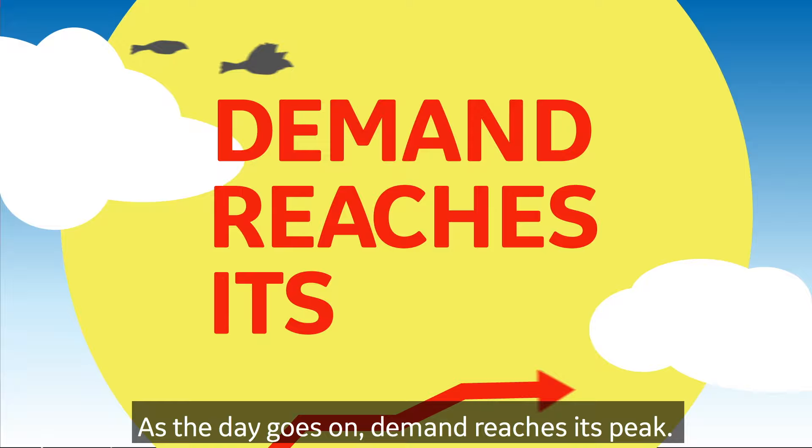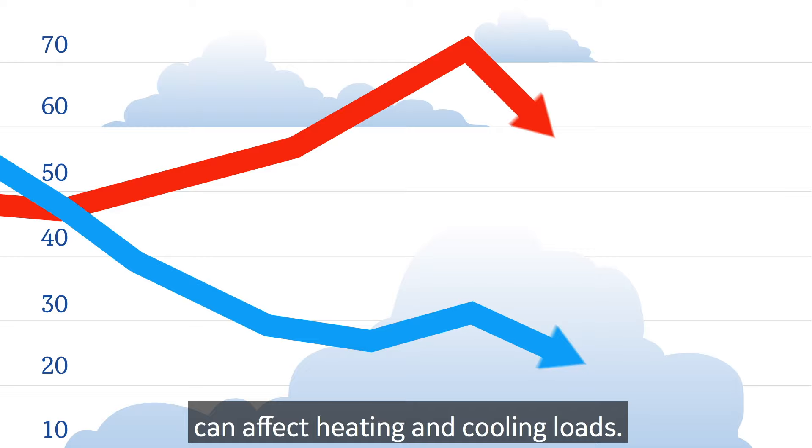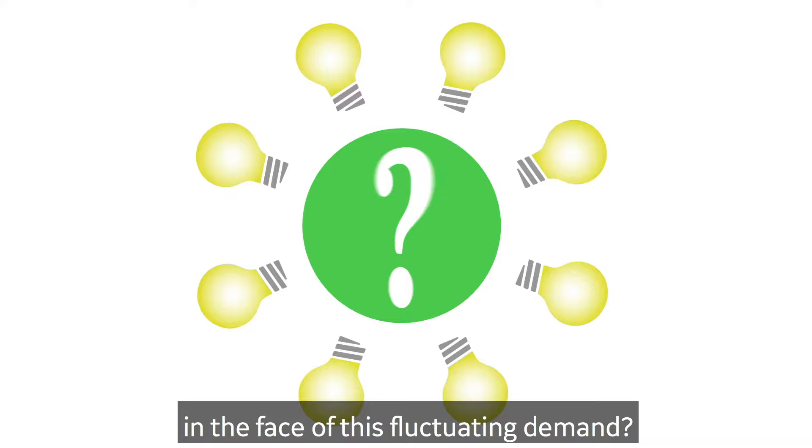Then activity dies down, and electricity loads drop accordingly. In the next morning, the cycle begins again. Things like temperature and weather can affect heating and cooling loads. In many places, average electricity demand doubles in hotter months. So how can we provide power that's reliable and affordable in the face of this fluctuating demand?